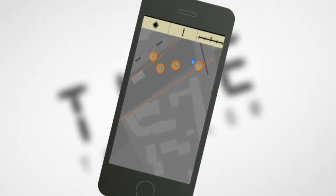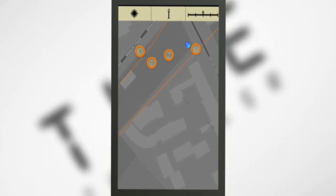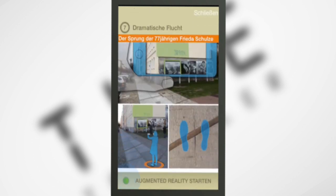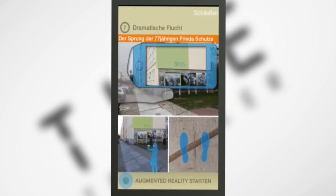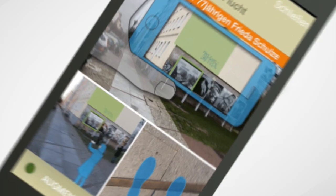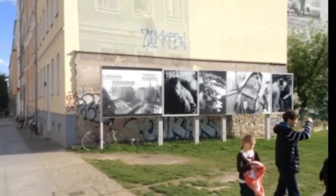The app uses a GPS map and location photos to help you find the exact spot where to stand, and shows you where to point your camera. When you activate the augmented reality mode, you can then witness historic moments right in front of you.